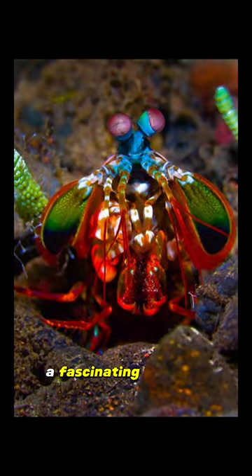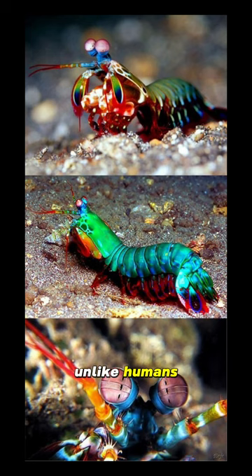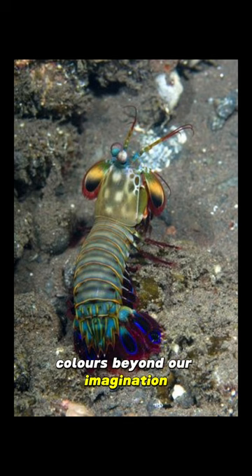Meet the mantis shrimp, a fascinating creature known for its extraordinary vision. Unlike humans, who have three color receptors, mantis shrimp have 16, allowing them to perceive colors beyond our imagination.